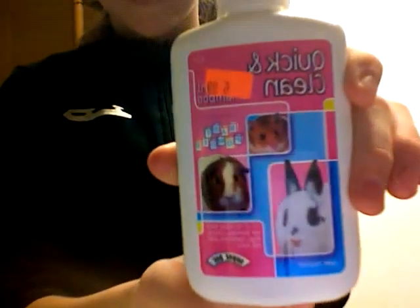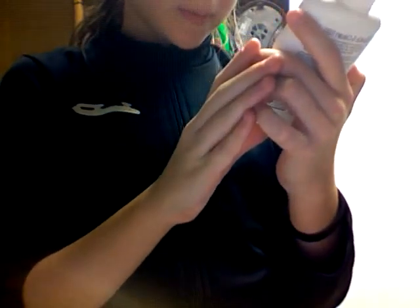I also got this instant shampoo. It's very good, and it's tearless, and my hamster smells really good after it, so it's good.